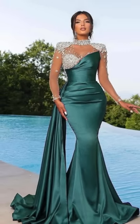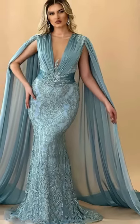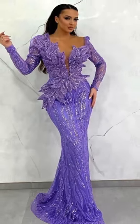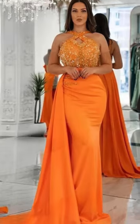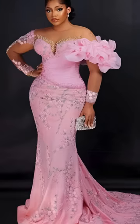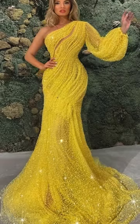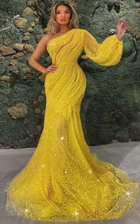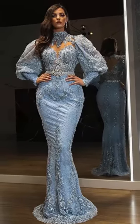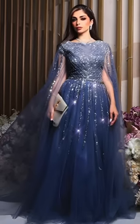Glamorous and show-stopping. Now get ready to turn up the glamour. In this segment, I'll take you through a collection of dresses that are all about making a statement. These dresses are lavish, opulent, and designed to steal the spotlight. Imagine yourself in a gown that exudes luxury from every angle — we're talking about sumptuous fabrics, intricate beadwork, and silhouettes that demand attention.